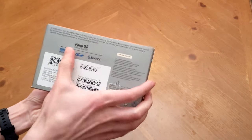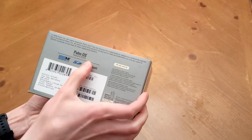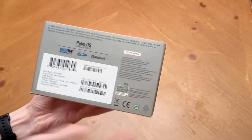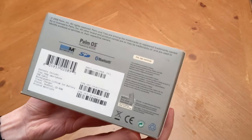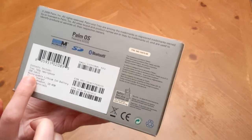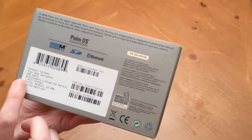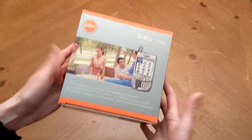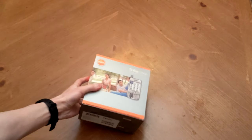Moving on, at the bottom of the box we can see a list of all the included contents: a Treo 700p of course, a USB cable for synchronizing with a PC, a user-removable lithium-ion battery, a travel charger — aka AC adapter in this case — as well as a stylus, headphones, and desktop software CD-ROM. Not a bad list for such a small package.